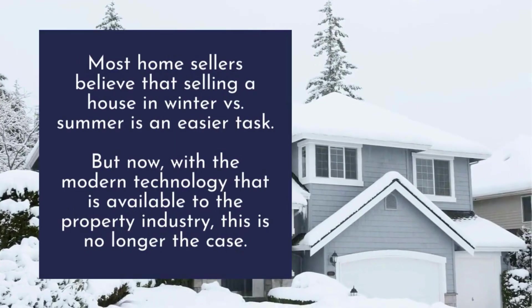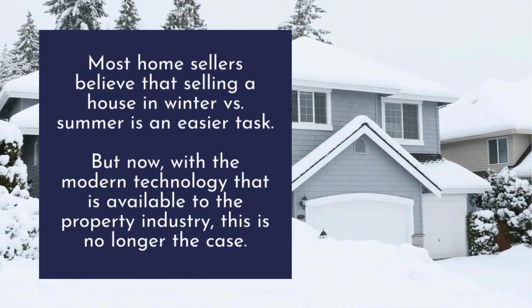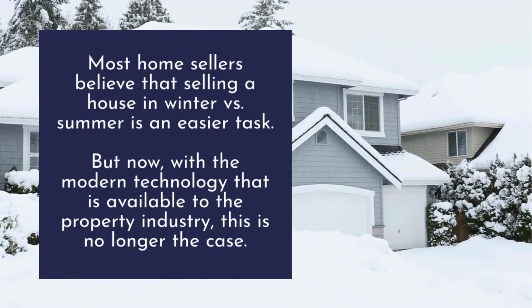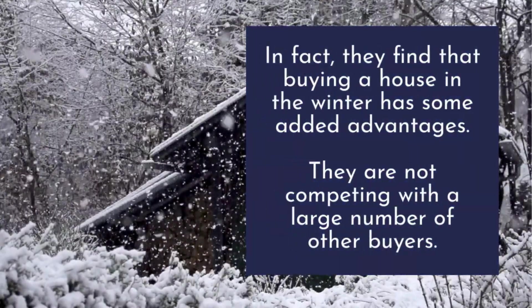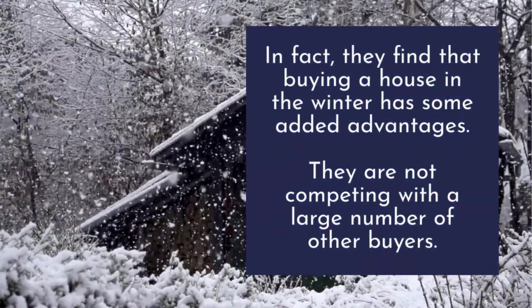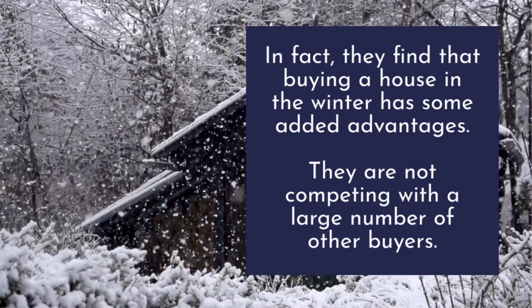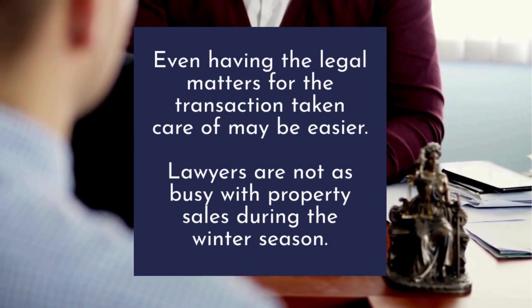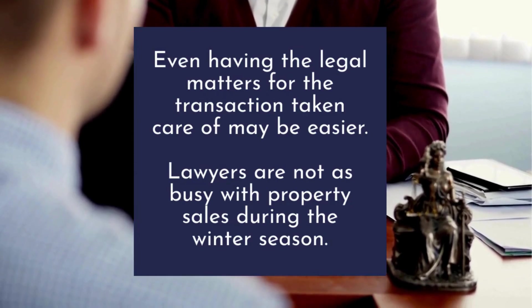Selling a house in winter versus summer: most home sellers believe that selling in winter versus summer is a harder task, but with modern technology available to the property industry, this is no longer the case. Buyers find that purchasing in winter has added advantages — they are not competing with a large number of other buyers.